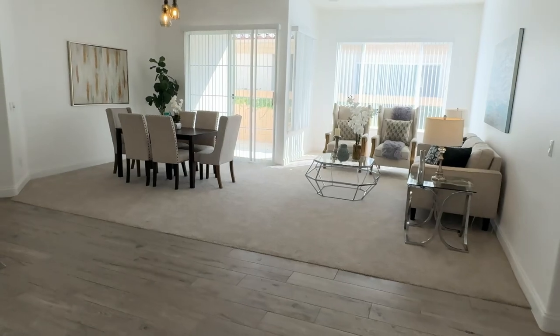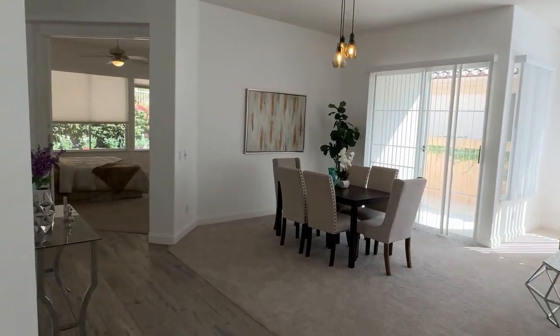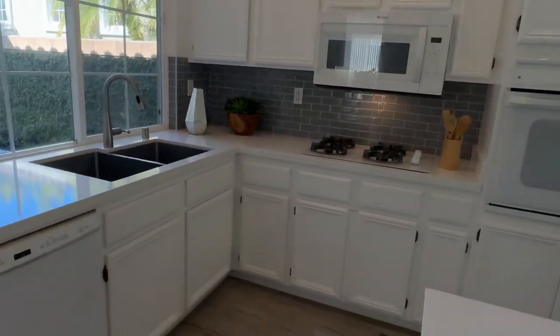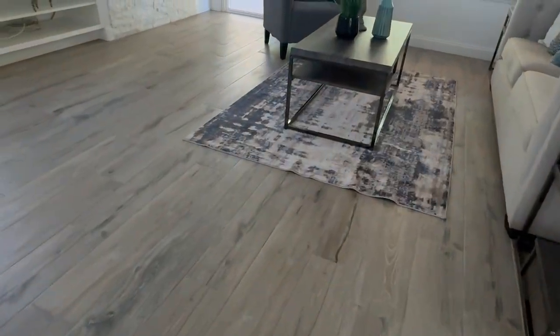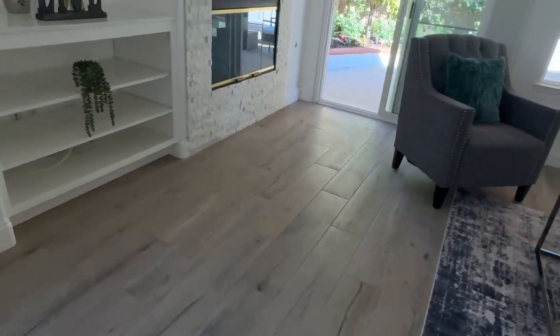As you enter you notice a huge family room and dining area, but you can use that area in any way you want. We've got the kitchen with quartz countertops and a large basin sink. The flooring you see here is not actual wood — this is tile that simulates wood, so it's very durable.